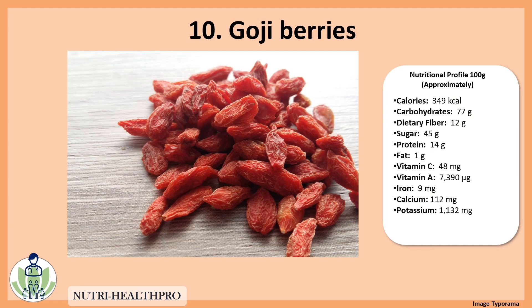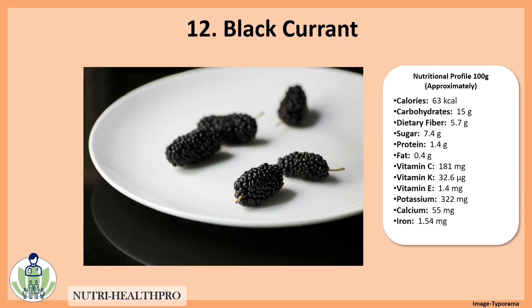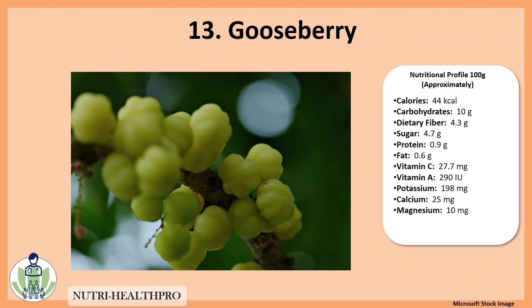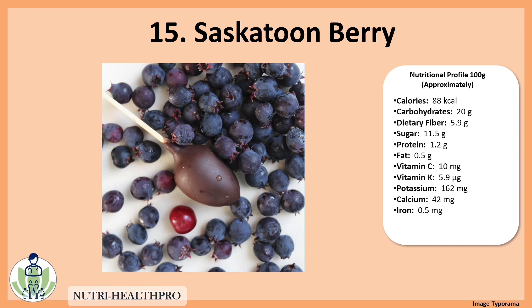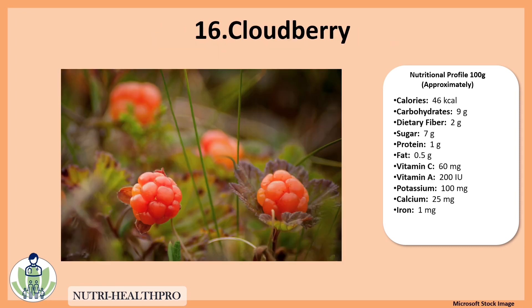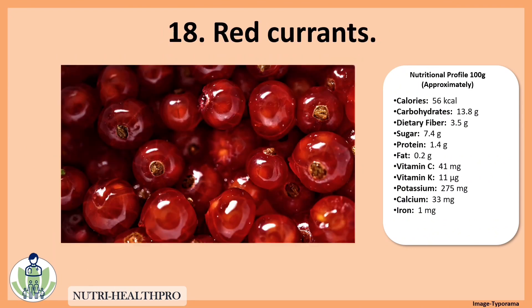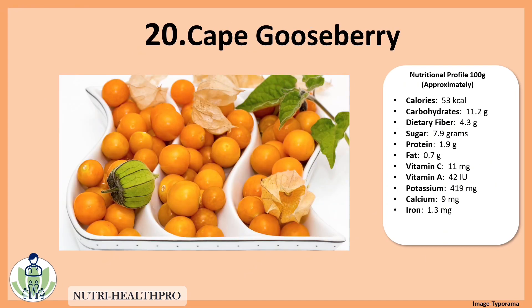Huckleberries, goji berries, black mulberry, blackcurrant, gooseberry, salmonberries, Saskatoon berry, cloudberry, chalkberry, redcurrants, dewberry, and cape gooseberry.